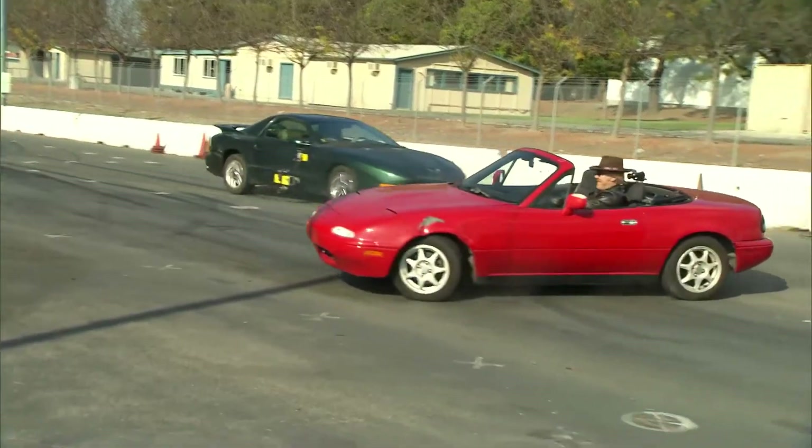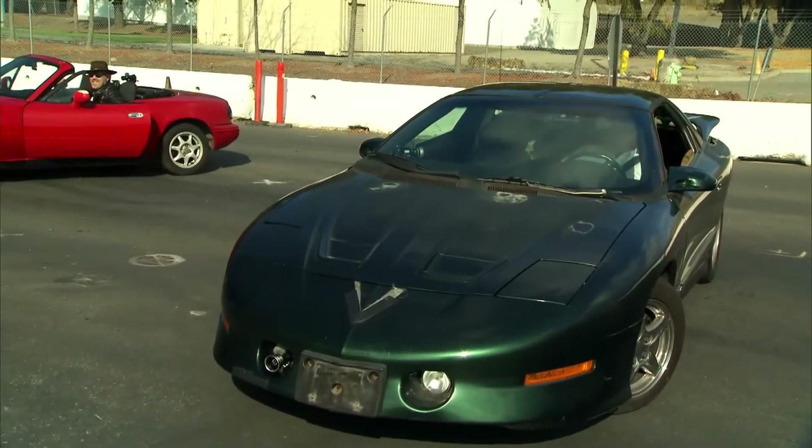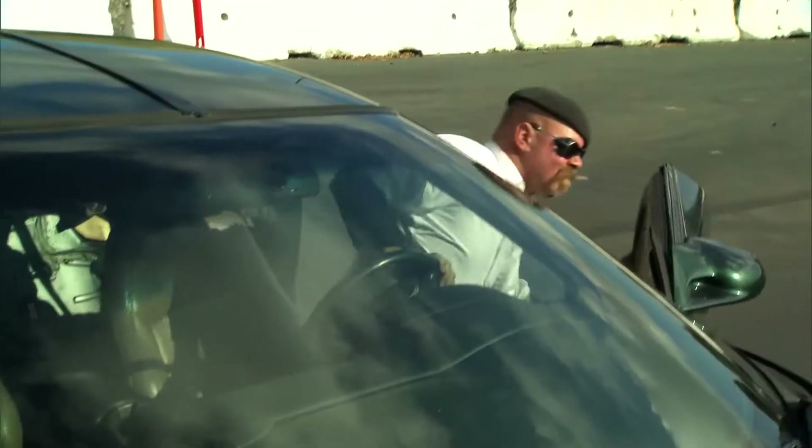Of course, there's no chase without a chase car and an experienced daredevil to drive it. Morning, sir. Morning. How are you? I'm good. How are you? Good. Good day for a car chase? Every day is a good day for a car chase.